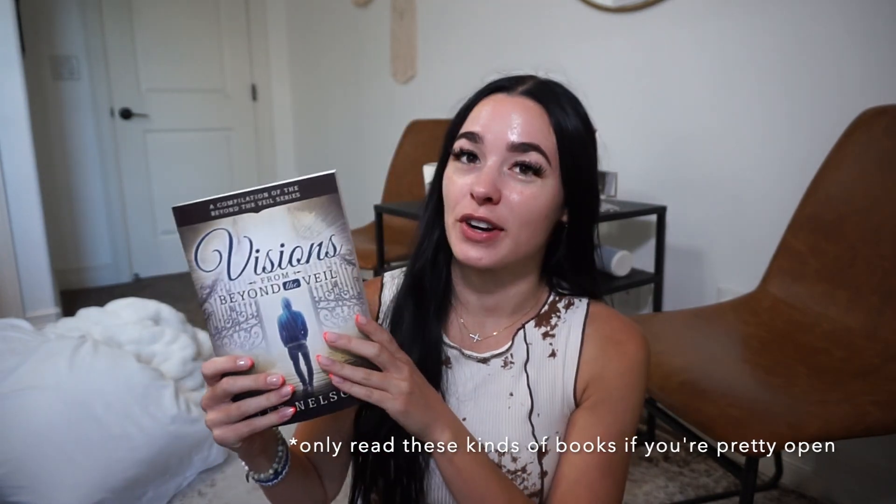Next up I have this book I'm absolutely obsessed with — it's called Visions from Beyond the Veil by Lee Nelson. It's a large book compiled of different people's near-death experiences. I've been obsessed with reading about near-death experiences lately and I thought this was such a beautiful book. I seriously could not put it down — it's a pretty thick book and I read it in a week or less because it's so good. If you're curious about near-death experiences or have questions, this is a great place to start.